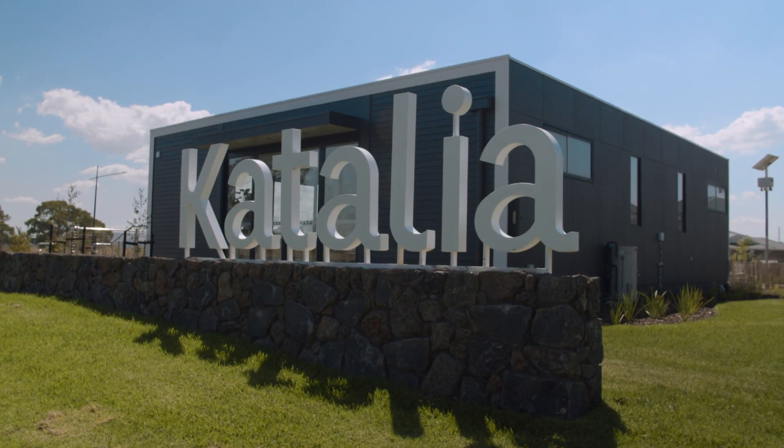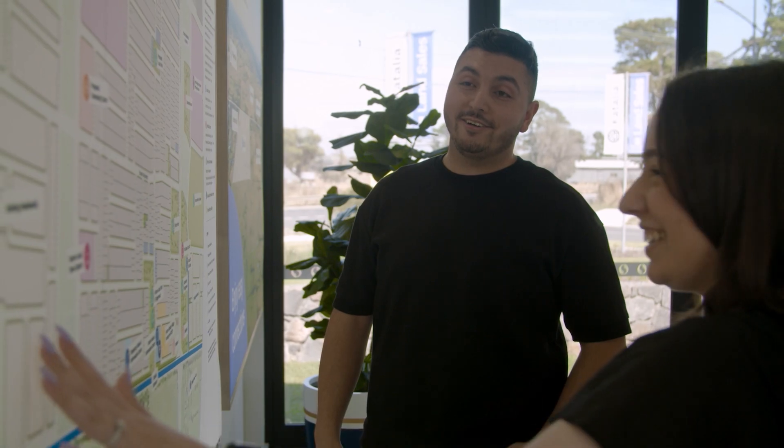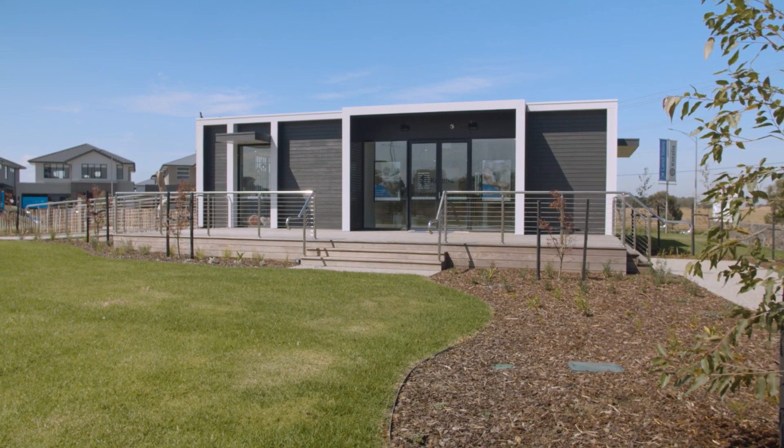In January we opened our new sales and information centre, which created a vibrant and open space for people to come and visit our friendly sales team.